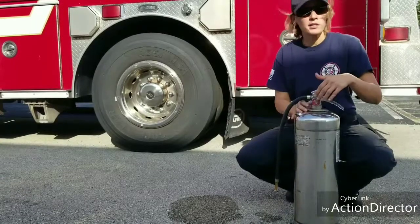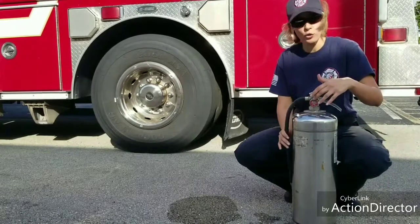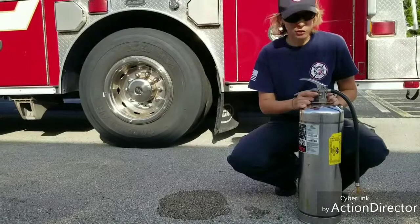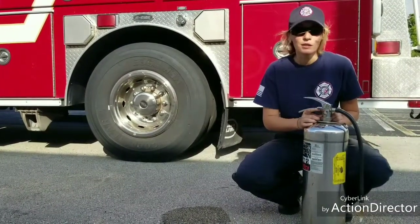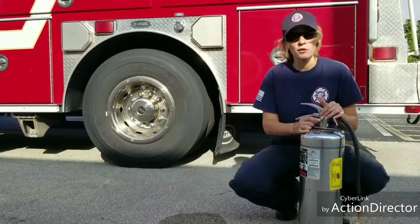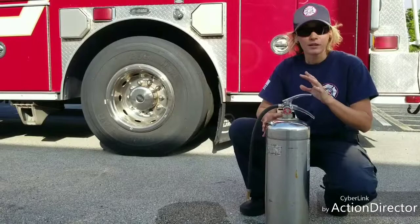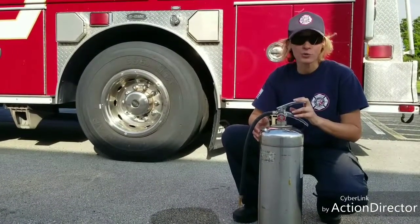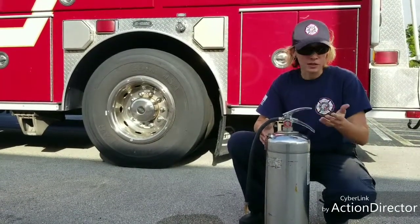Now, for the water extinguisher, you have your pressure gauge, you have your hose, and there's also an air hose where you can actually put air in yourself and pressurize your water can. Your water extinguisher is used for class A fires, which is wood, trash, paper, and that nature.